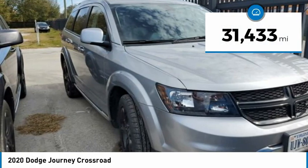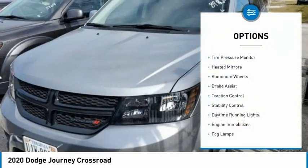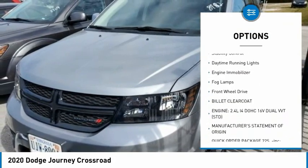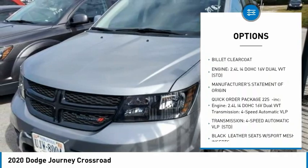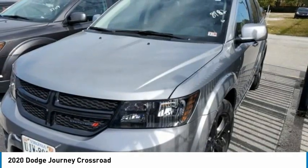This vehicle has less than 35,000 miles. Here are some of this vehicle's great options: tire pressure monitor, heated mirrors, aluminum wheels, brake assist, traction control, stability control, daytime running lights, engine immobilizer, fog lamps, FWD.